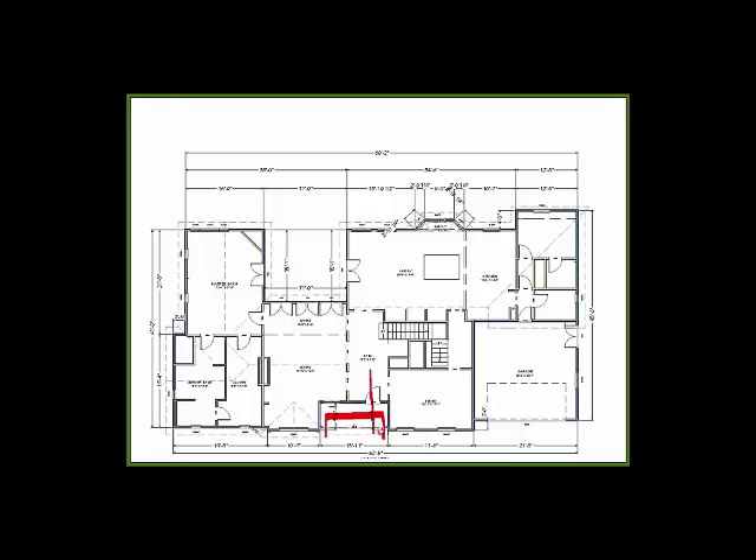Entry way — you would enter in this way. Dining room on the right. Living room over here on the left side.